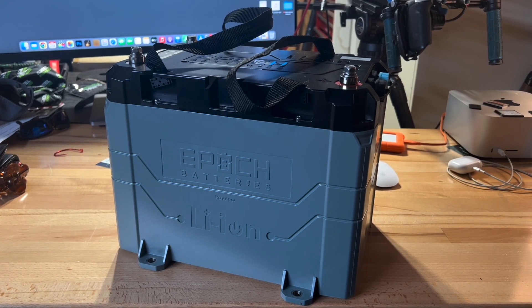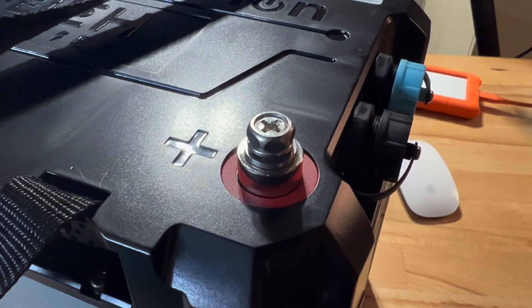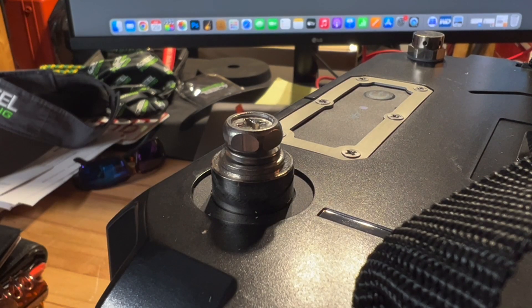Another thing that comes to mind when you lay hands on this battery is the build quality of the housing itself. Not only is the outside of it well put together and designed to be on a boat, but some of the protections it has in place — like the waterproof seals — are pretty cool.